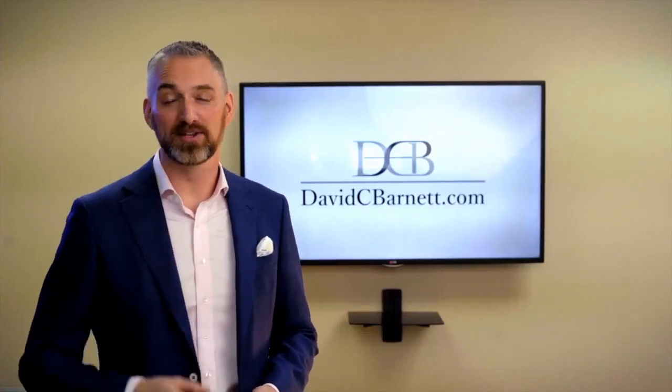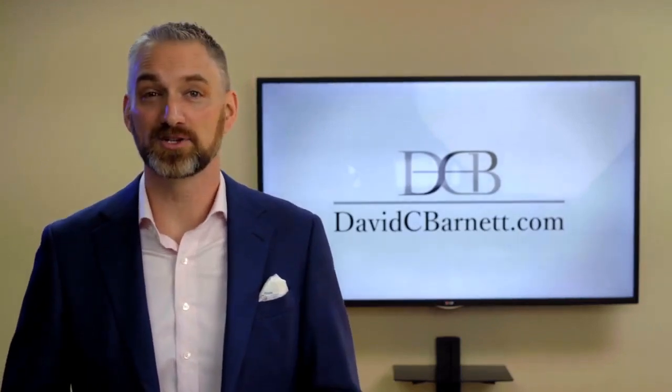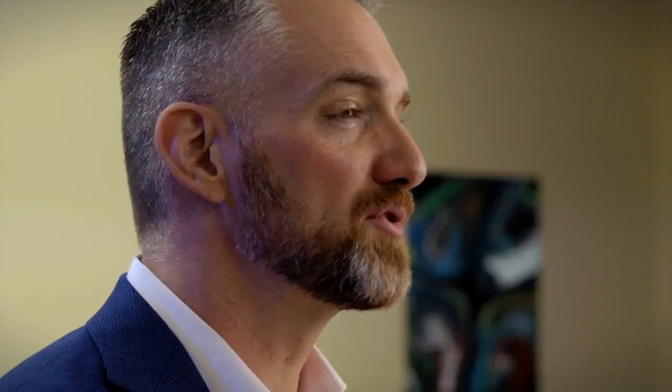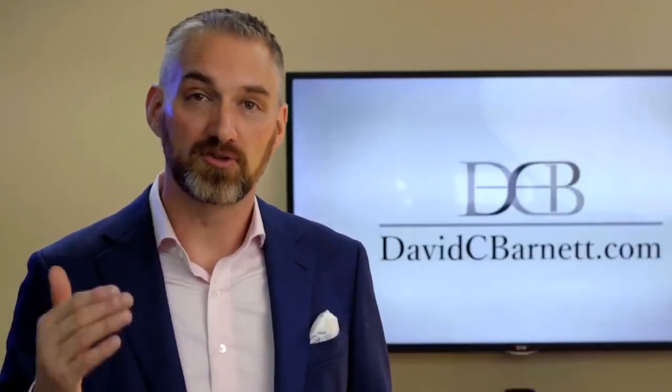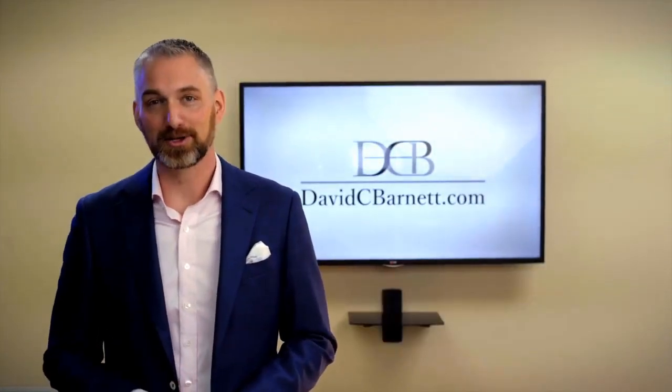I'm David C. Barnett, and you're tuned in to Small Business and Dealmaking — the podcast, YouTube channel, and blog — where I talk about buying, selling, financing, and managing small and medium-sized businesses while controlling risk. If you're looking to take control of your future through buying a business, or if you already own a business and you're looking to grow or exit, you've come to the right place. Be sure to hit like and subscribe, and let's get to it.